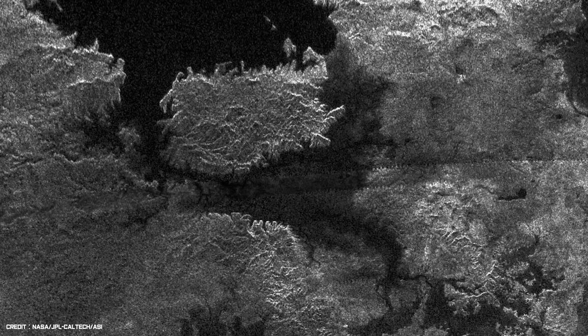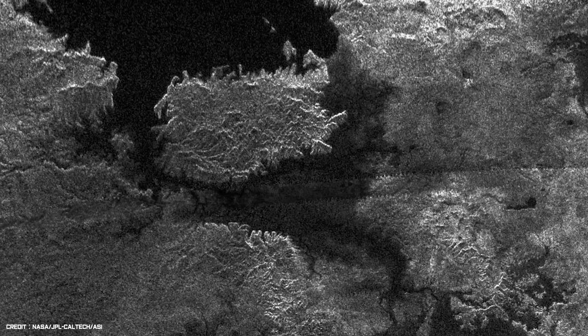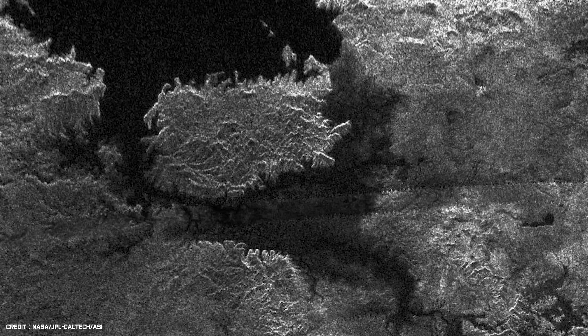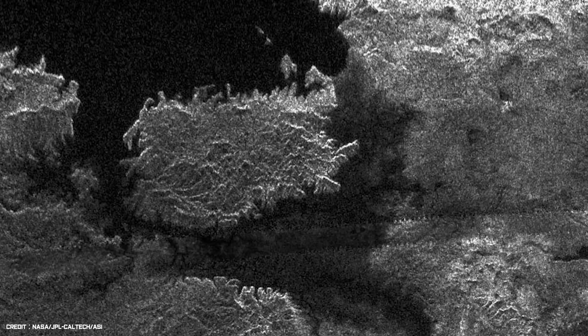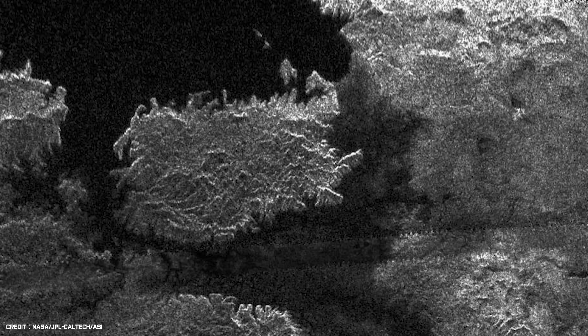Cassini completed over a hundred flybys of Titan and captured thousands of images of the hazy moon. The spacecraft was also able to peer below the moon's dense clouds by using its onboard radar instruments. These black and white, slightly hazy images confirm that Titan is one of the most Earth-like places in the solar system, but vastly colder and with a very different chemistry. The darkest areas are huge lakes of liquid methane and ethane, surrounded by shorelines, hills, dunes and long drainage channels.